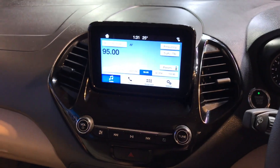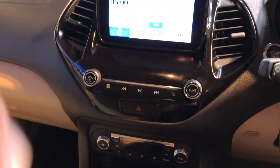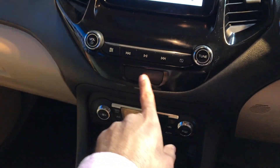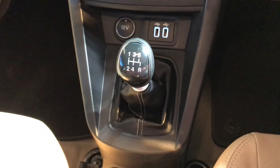Here you can see the Sync multimedia infotainment system, which is now raised just like you see in the new EcoSport. These are the media controls, and here you have the fully automatic climate control. There are also USB ports provided.